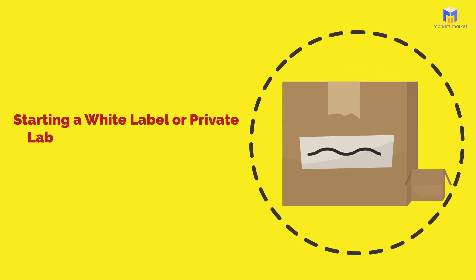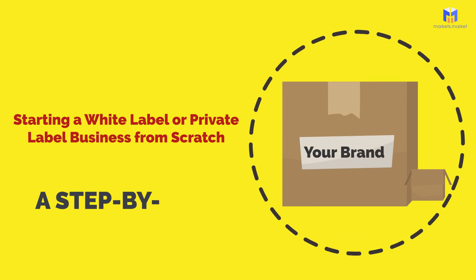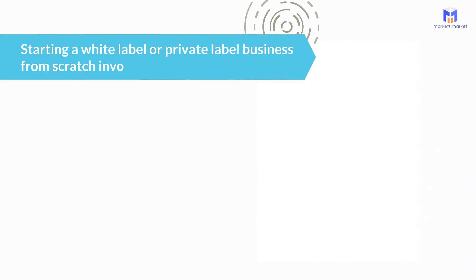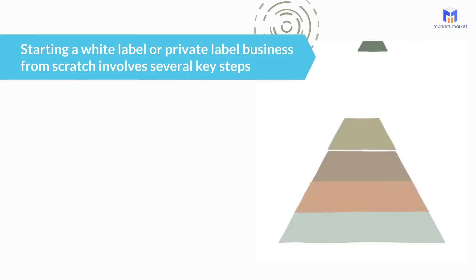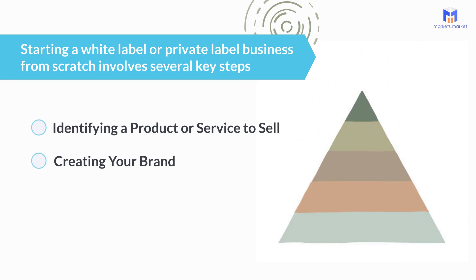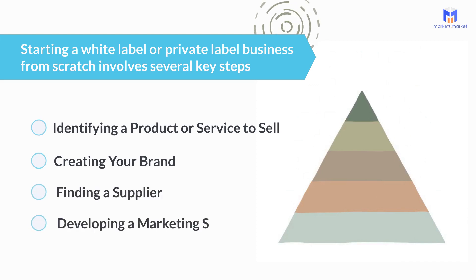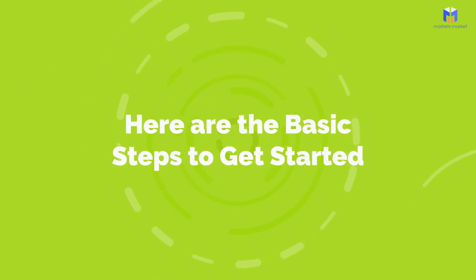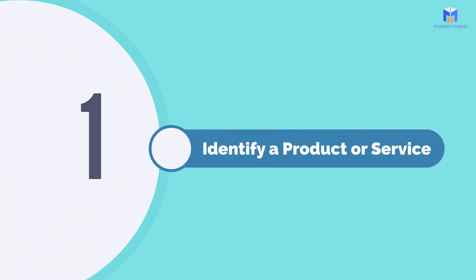Starting a white label or private label business from scratch: a step-by-step guide. Starting a white label or private label business from scratch involves several key steps, including identifying a product or service to sell, creating your brand, finding a supplier, and developing a marketing strategy. Here are the basic steps to get started.